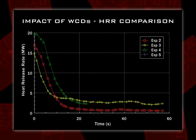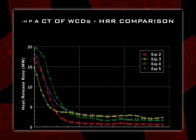Here's a summary of the four experiments we did with wind control devices, both large and small. We had heat release rates before deploying the device in the range of 15 to 20 megawatts — basically two rooms of furniture burning and spreading out into the corridor. Time zero is when we deploy the wind control devices. Within 20 seconds, there's a significant decrease in energy being produced — we're dropping from 20 down to below 5 megawatts within a minute.